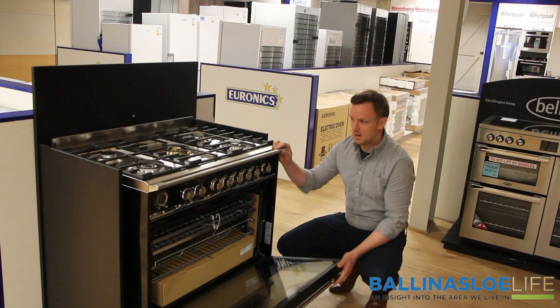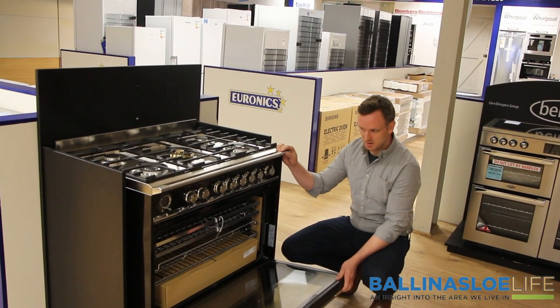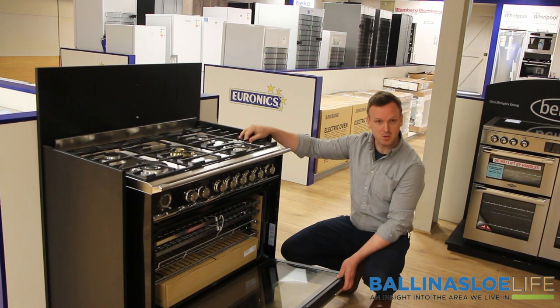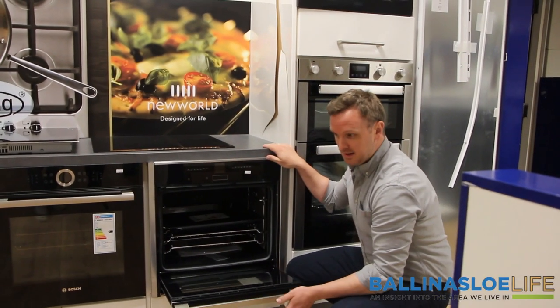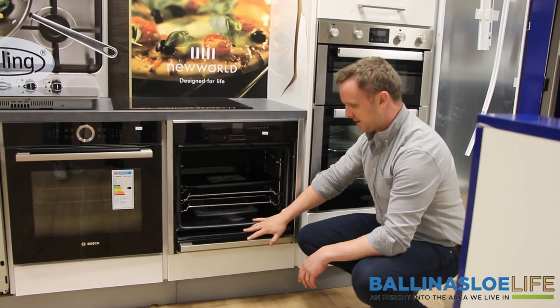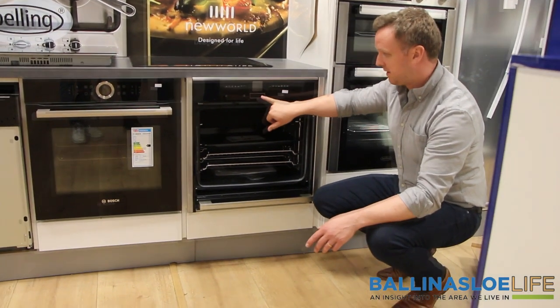So we've got the Fisher & Paykel range cooker — it's a dual fuel 90cm cooker. It's a single cavity so you've got loads of room, loads of capacity. Five burner top on here, cast iron supports. Again, leading brands such as Leisure, Rangemaster, Fisher & Paykel. Latest in single oven cooking equipment — your Neff hide and slide. The door slides back in, you get greater access to your oven, all digital control face on it as well.